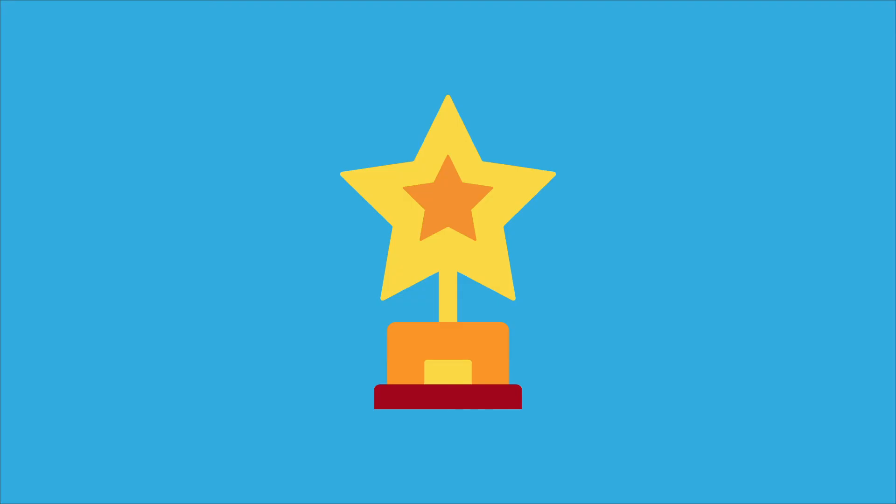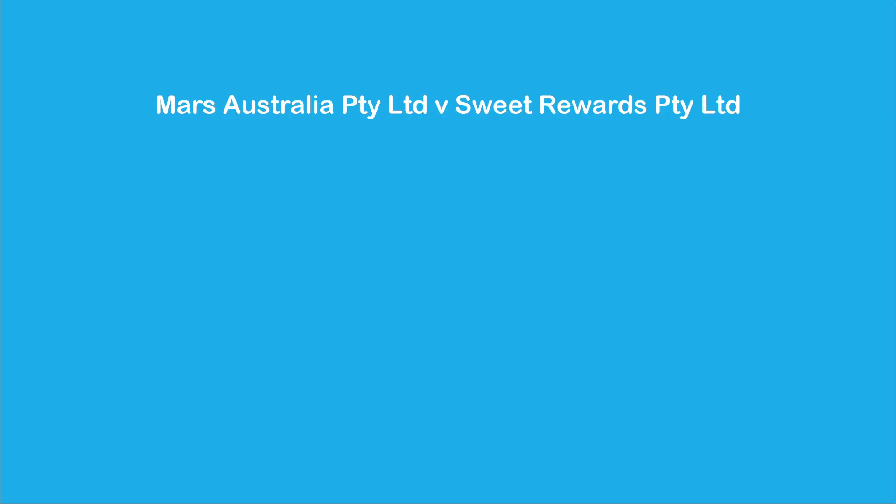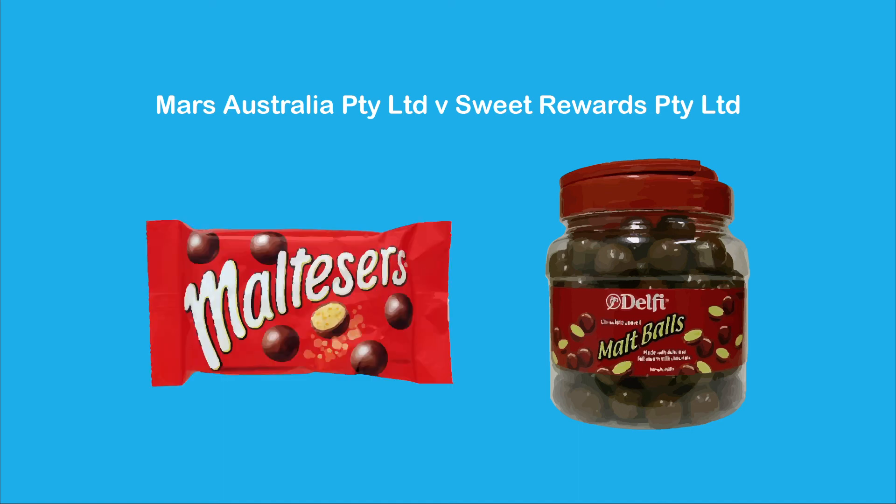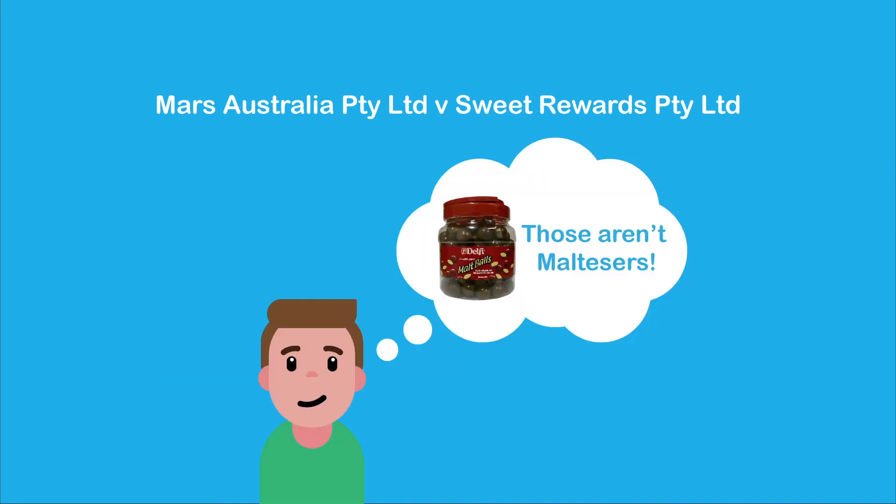However, fame can have a different effect. As in the case of Mars and Sweet Rewards, 'Malt Balls' were held not to be deceptively similar to 'Maltesers' because of the widespread reputation of the Maltesers mark. It was found that an average consumer would be unlikely to wonder if Sweet Rewards Malt Balls were manufactured by Mars.